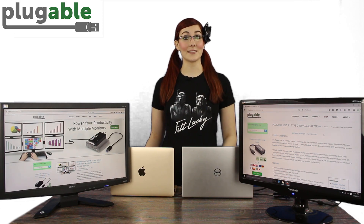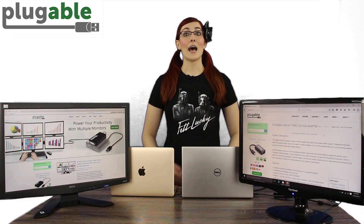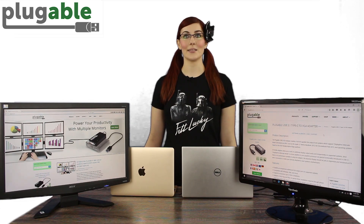By default, Thunderbolt 3 systems, like our Dell XPS 13, have USB 3.1 Gen 2 and alt-mode video support. Thunderbolt 3 systems also boast an overall bandwidth of 40 gigabits per second, but USB data transfer over Thunderbolt 3 is limited to 10 gigabits.